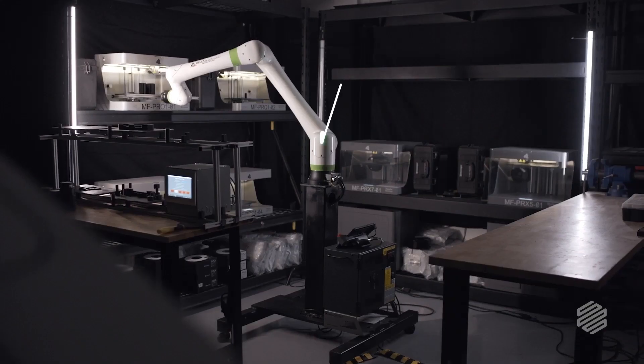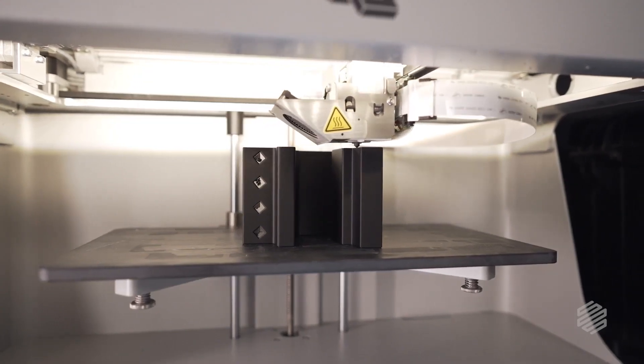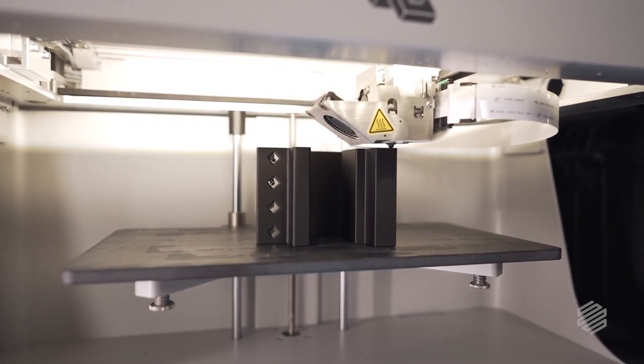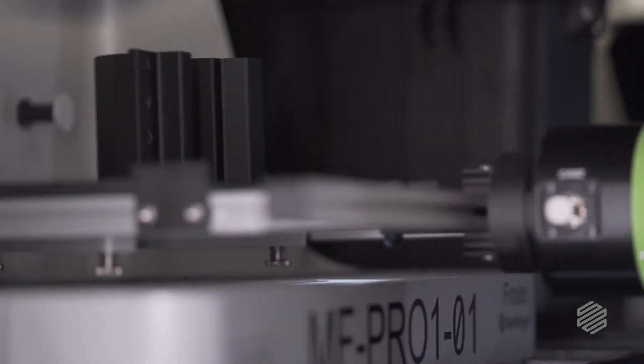It's a really intelligent robot. What happens is we'll tell the printer to start printing to the specs we've designated in Eiger. When it's done printing, that robot will go in and take that bed out of the printer.